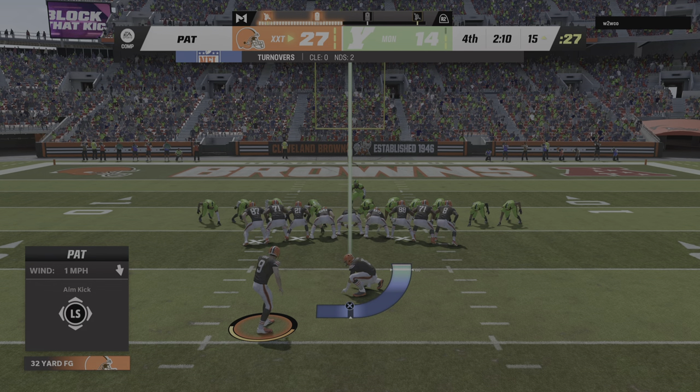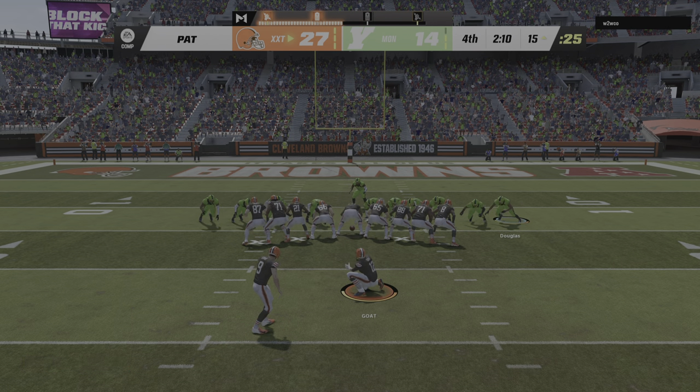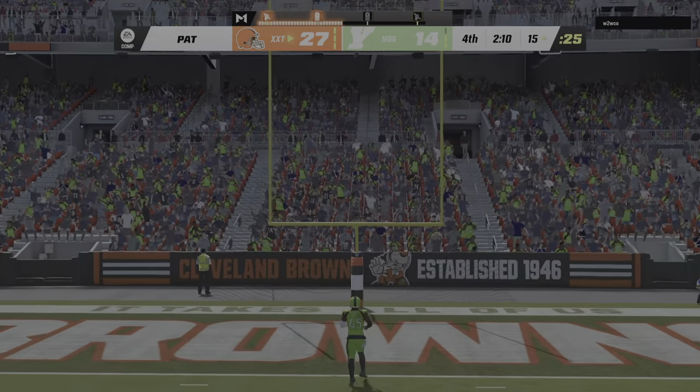Gano for the extra point, and he's got it.